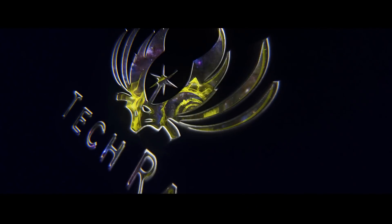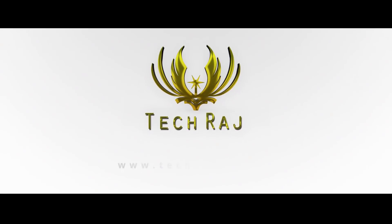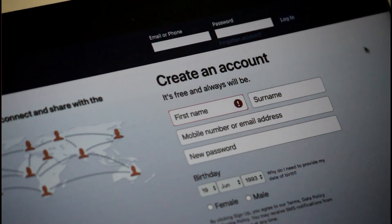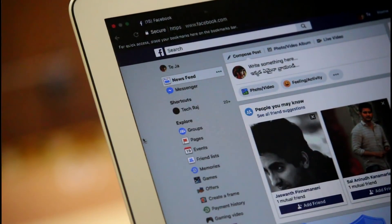Can you log into Facebook without a password? Let's find out the answer in this video. As you can see, I'm on facebook.com and I haven't entered anything in the username or password section. Now let me refresh the page and — I'm logged in. So yes, it is actually possible to log into Facebook without entering a password or even a username.